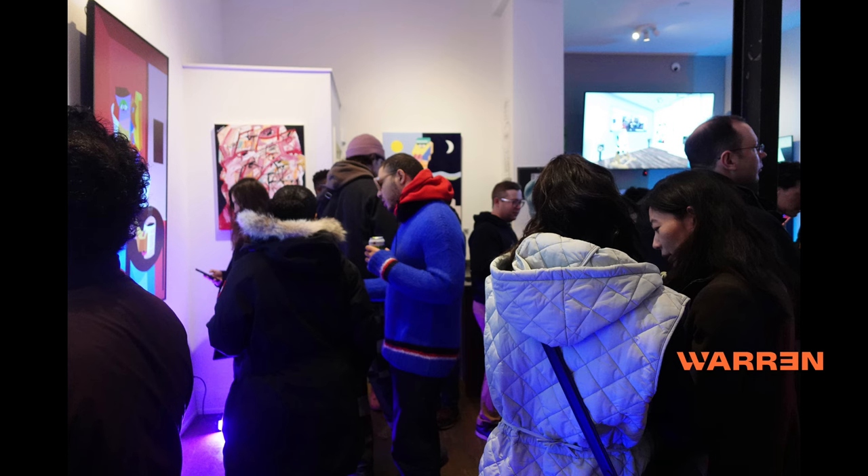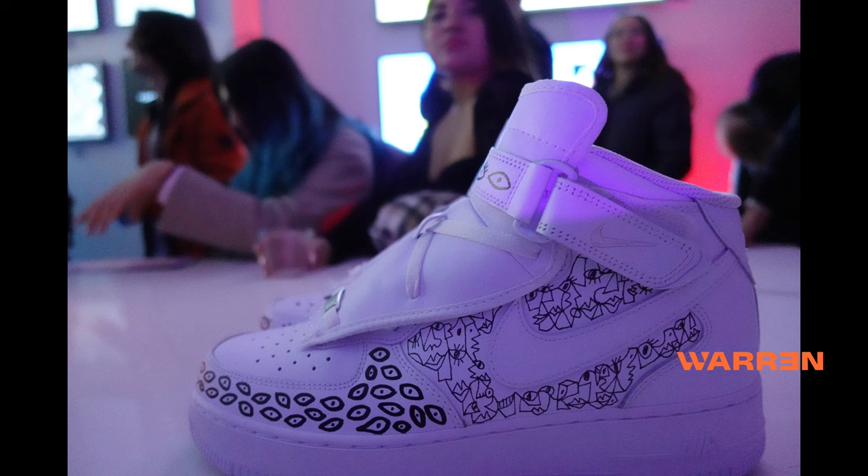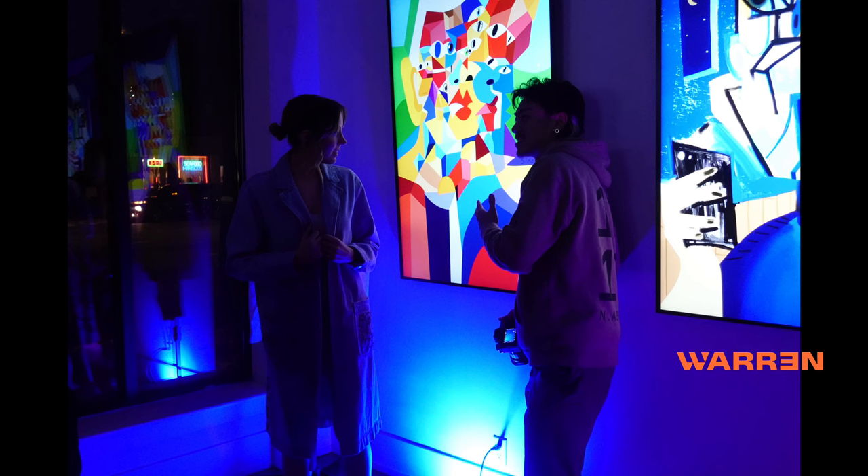If you do want to go the open edition route, understand what you're getting into. It's kind of like an album rollout — they talk about this with different artists. You're going to need a trailer, probably a co-promoter, something like that to help get your piece or collection out there. But you don't have to do that as a requirement.